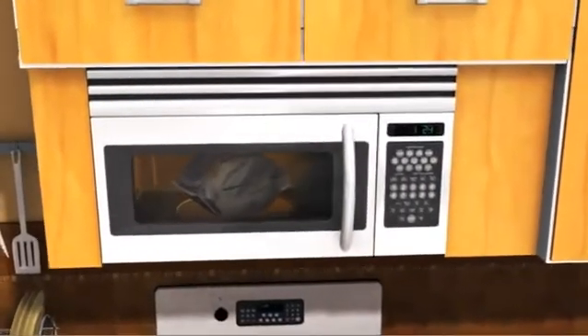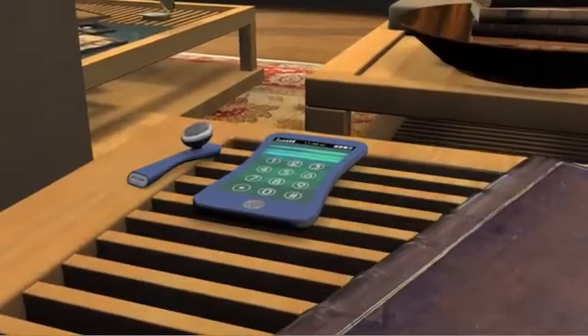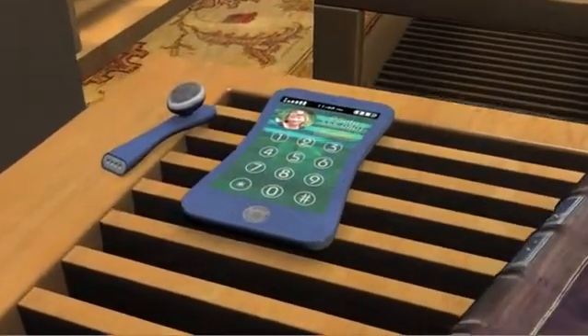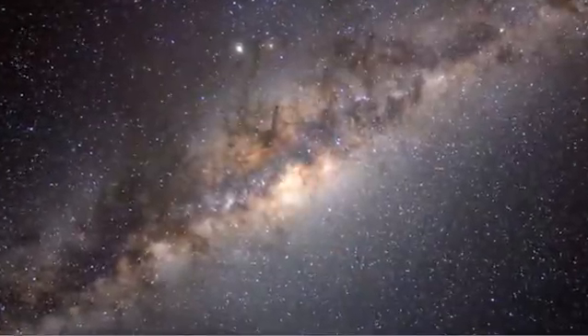Microwaves can pop your popcorn. They can catch you speeding. They carry thousands of phone channels to speed your calls. But can microwaves help us learn about our world and our universe? Let's find out.